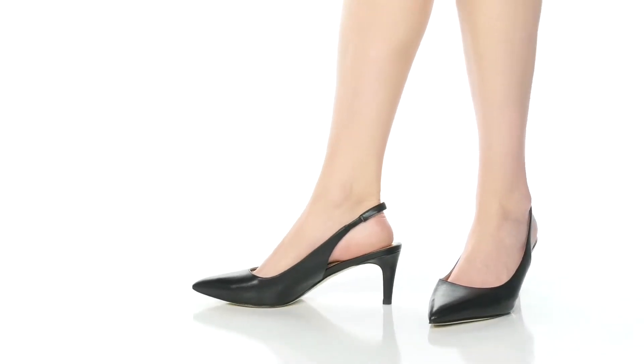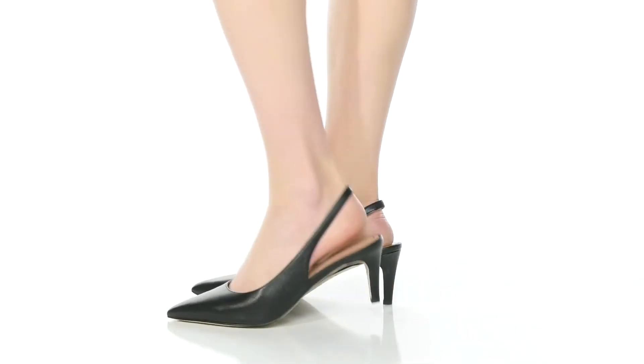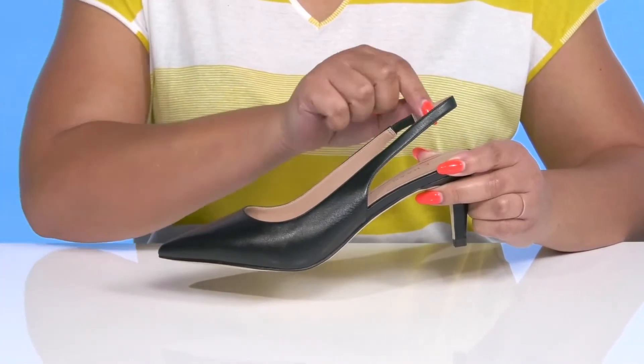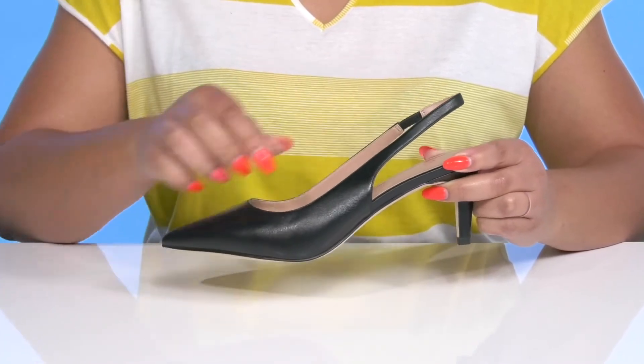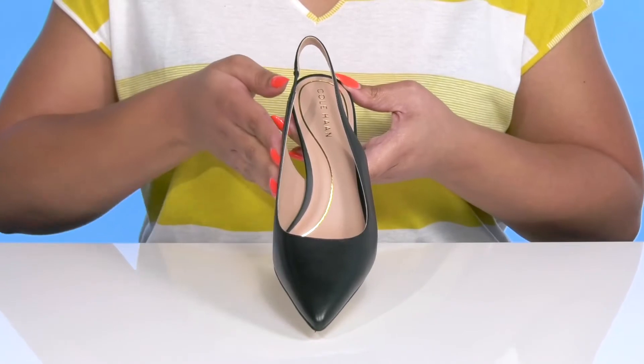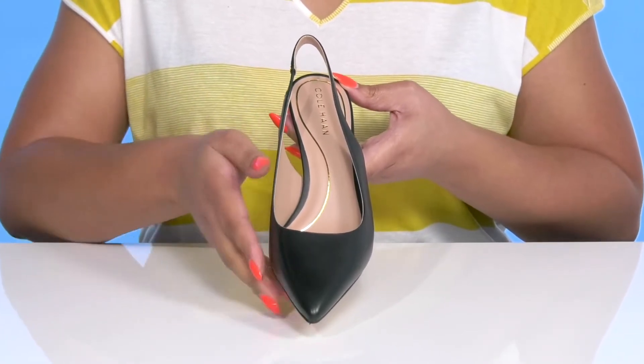Keep things sleek and professional when you wear these heels by Cole Haan. They feature a leather upper with a pointed toe silhouette and a sling back strap that has a stretch panel on the inside to give you a snug, comfortable fit and lock them into place. These have a simple and elegant design, making them great for a day at the office.